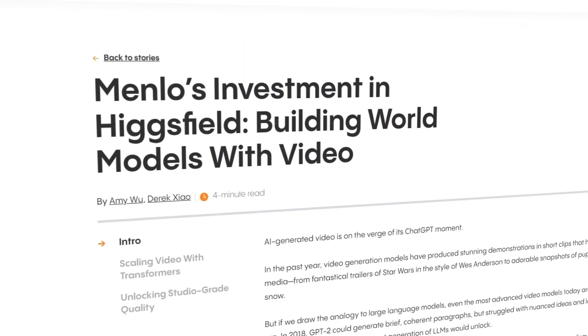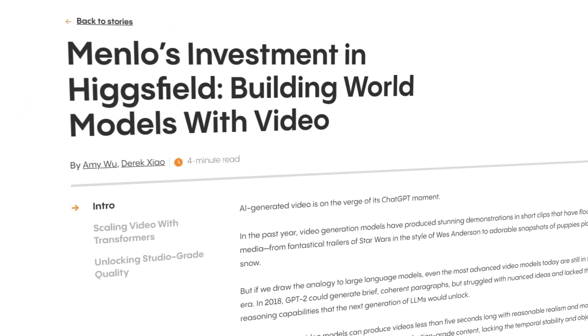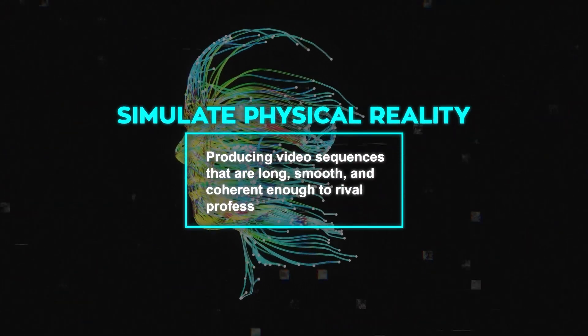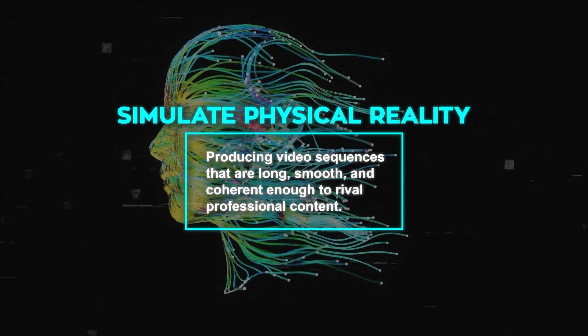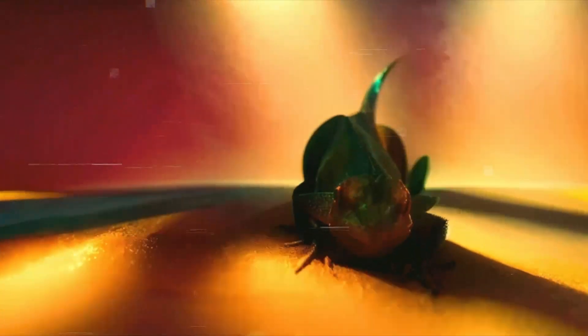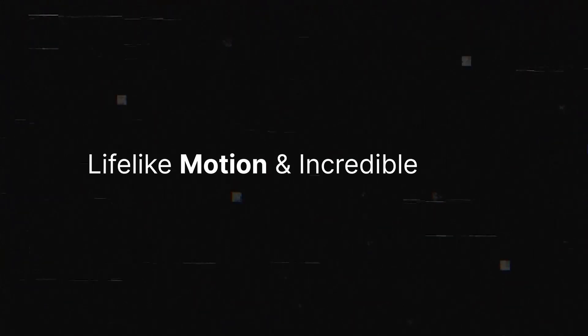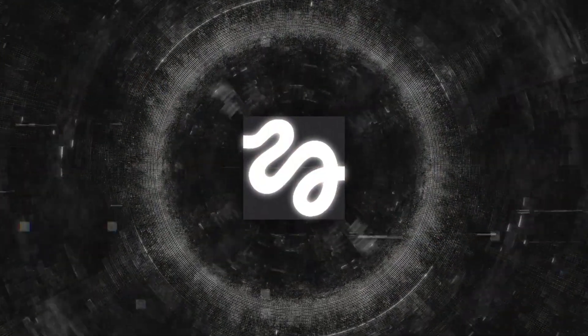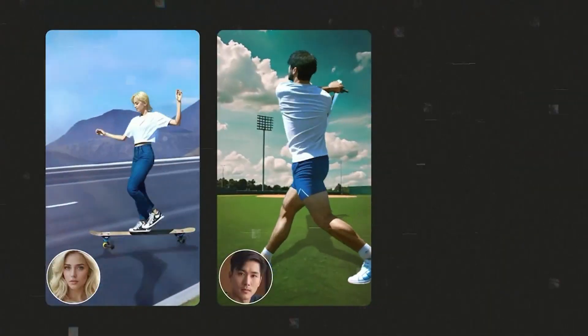This innovative approach enables the creation of world models, as Menlo Ventures explains. These models are so advanced they can simulate physical reality, producing video sequences that are long, smooth, and coherent enough to rival professional content. It's an ambitious vision that positions HiggsField at the forefront of the video AI revolution. As HiggsField prepares for its rollout, it's clear that the AI landscape is entering an exciting new phase.